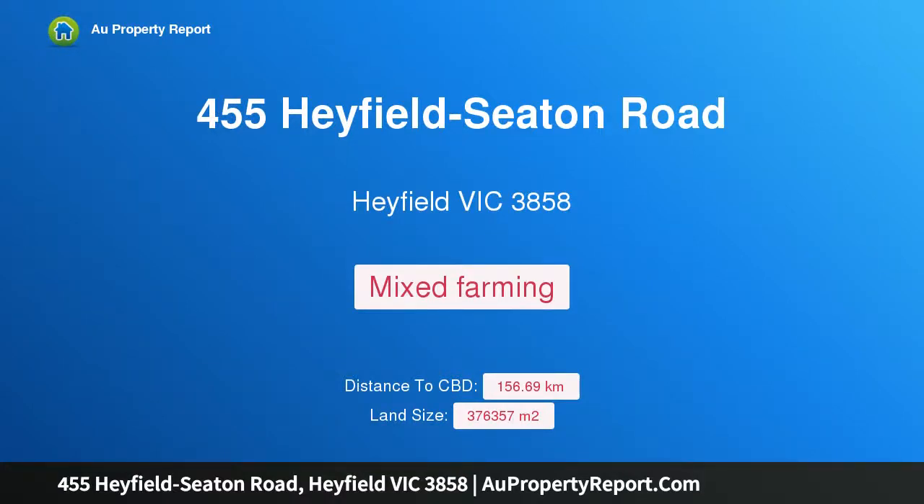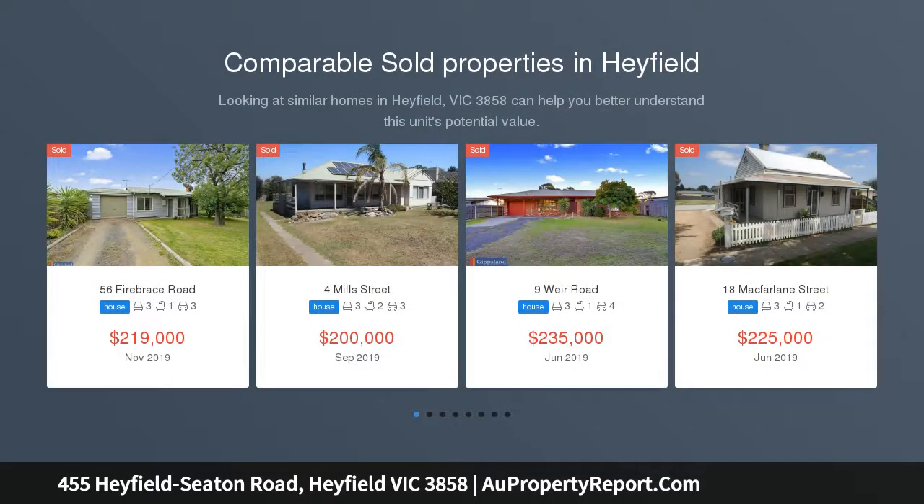I am glad to introduce property 455 Hayfield Seedon Road, Hayfield Victoria 3858. This is a productive farmland 93 acre farmlet.